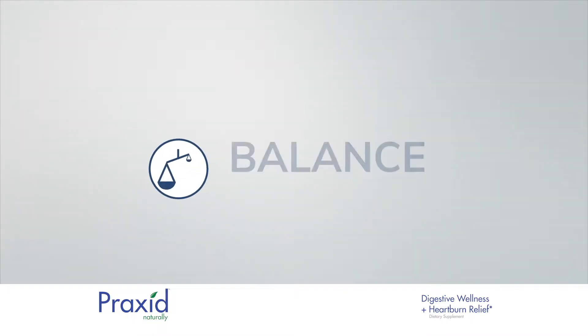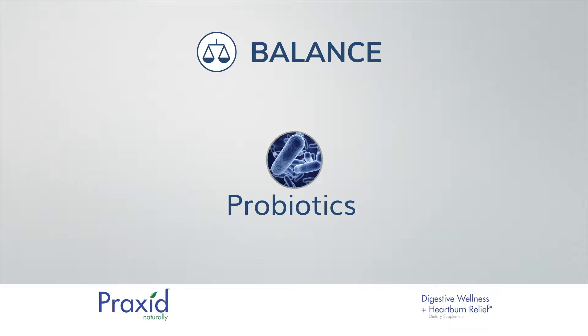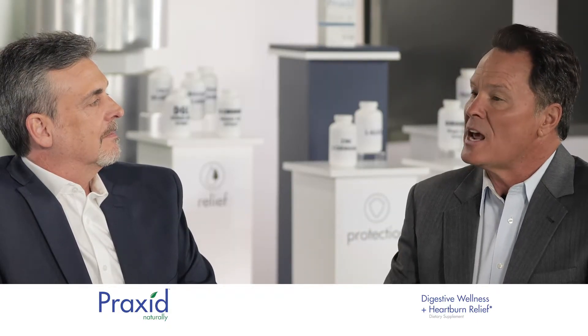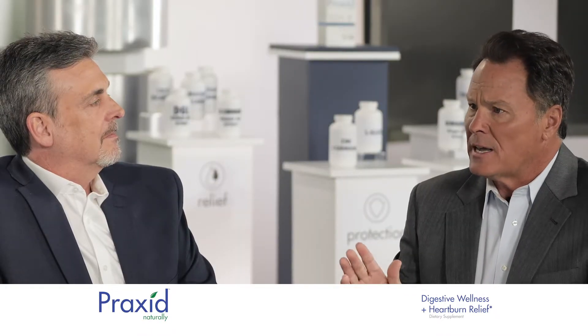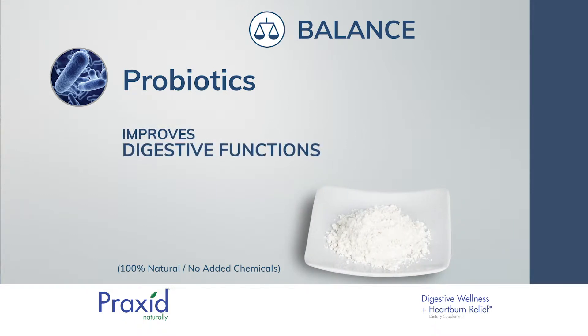The fourth is balance. We achieve balance with probiotics, which are not a quick relief agent, but they are the jackpot for your sustained digestive wellness. There is scientific evidence to indicate that regular intake of probiotics helps to improve digestive function in addition to boosting the immune system.